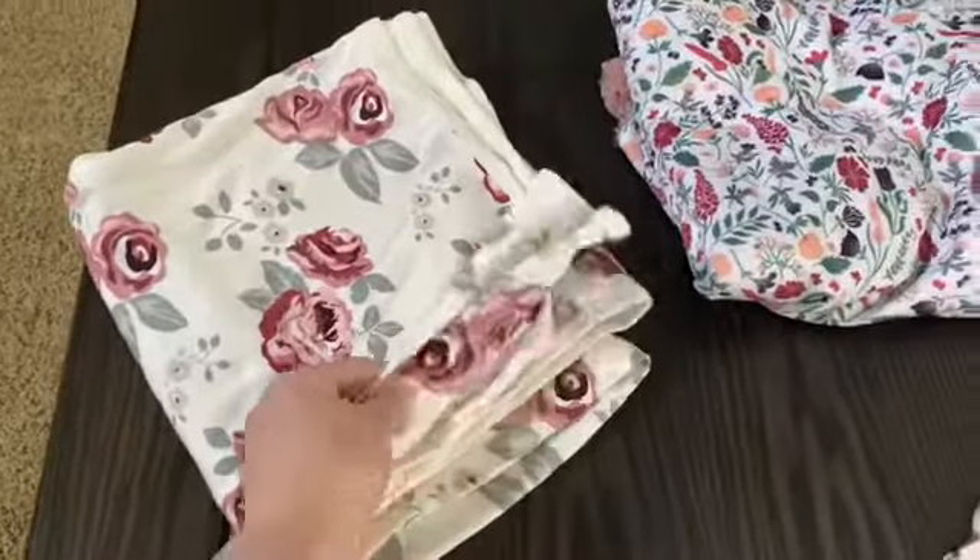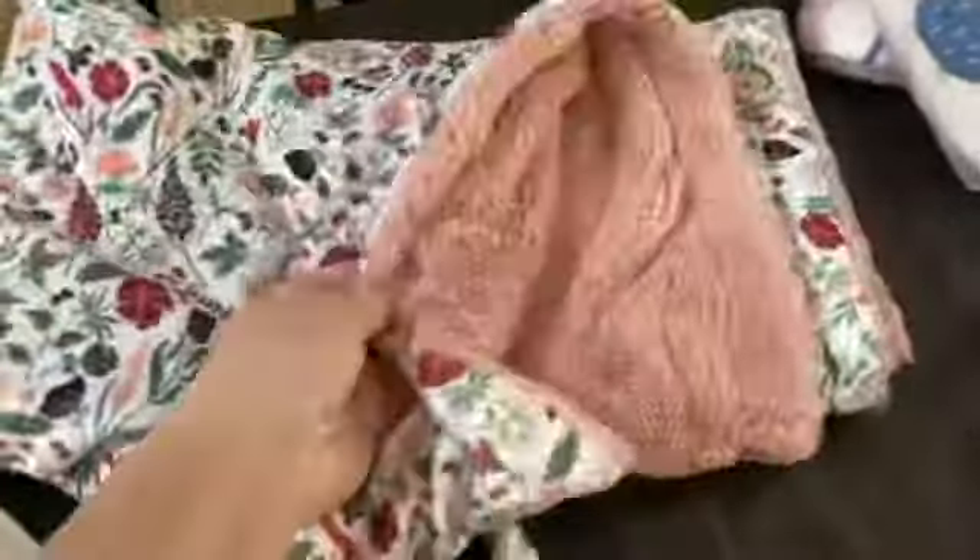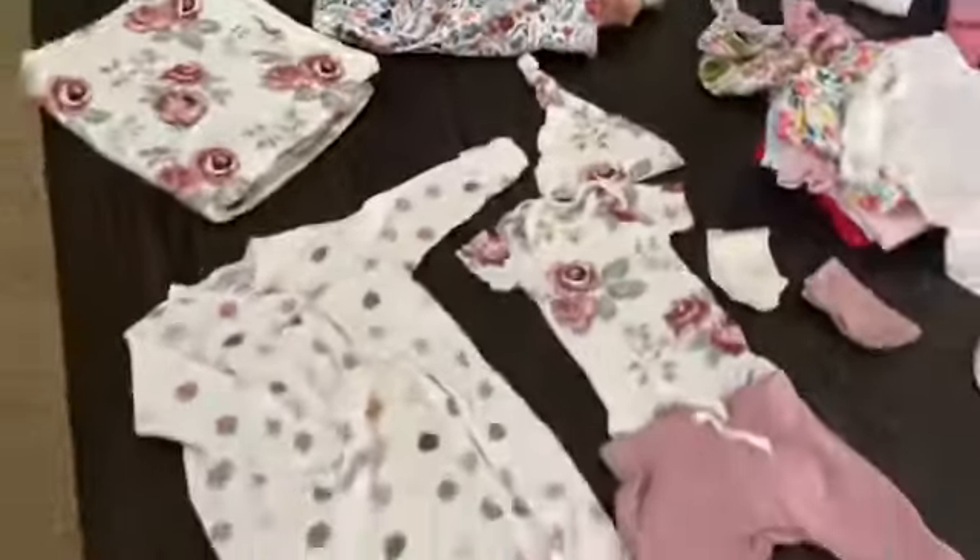It even has a matching little blankie — this blankie right here, you'll see it a little later. It's one of my faves.